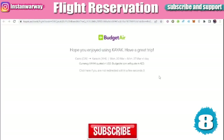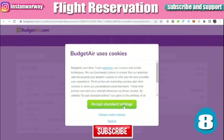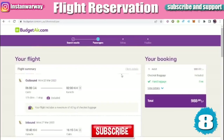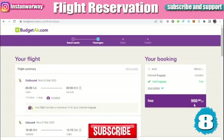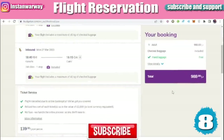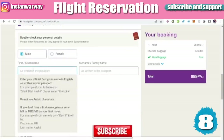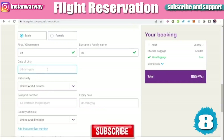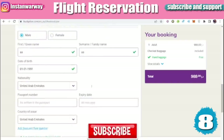We are directed to BudgetAir where we make the booking. You need to fill in your details as the passenger — your name, date of birth, and other personal information. This is just an example to show you how to make a booking using this site.